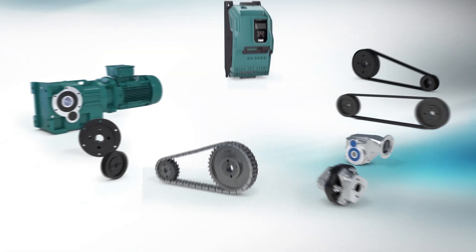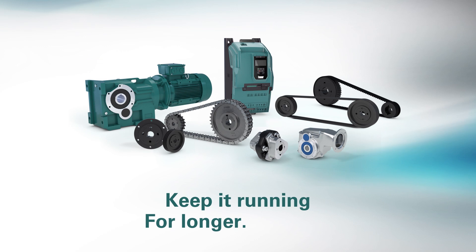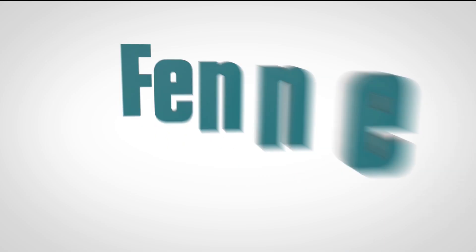Keep your plant and production running for longer, for less. Fener.